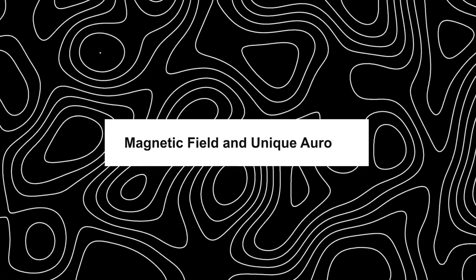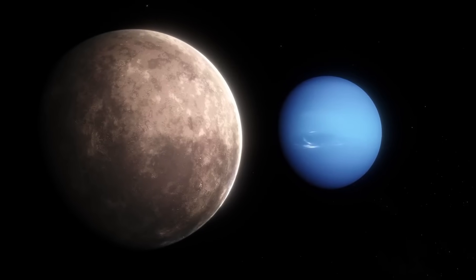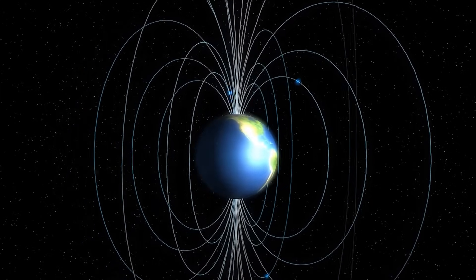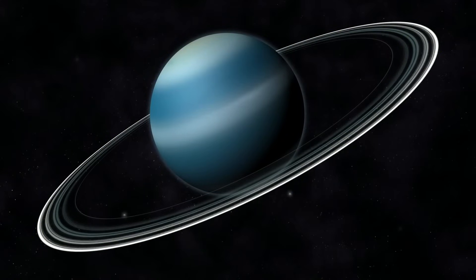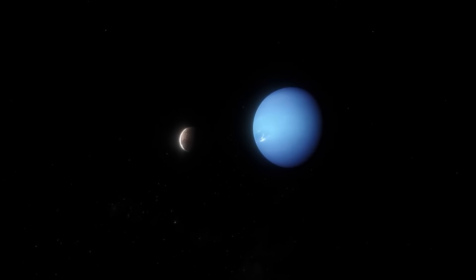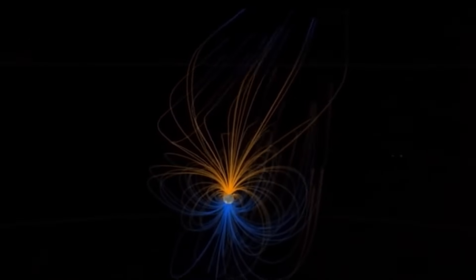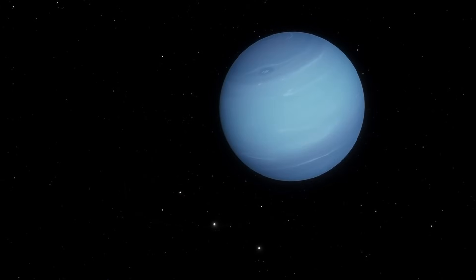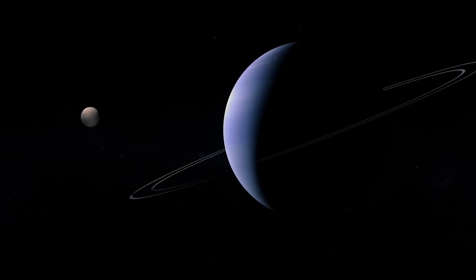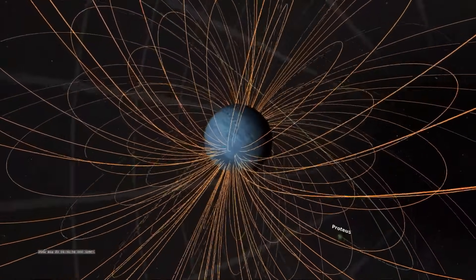Neptune's magnetic field is a window into the mysterious inner workings of this distant ice giant. Unlike Earth, whose magnetic field aligns closely with its rotation axis, Neptune's magnetic field is tilted at a staggering 47 degrees and offset from the planet's center. This peculiar alignment results in auroral activities significantly different from those on Earth, with Neptune's auroras appearing over wide regions rather than concentrated around the magnetic poles.